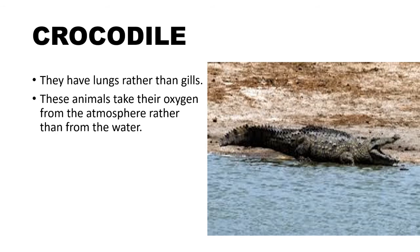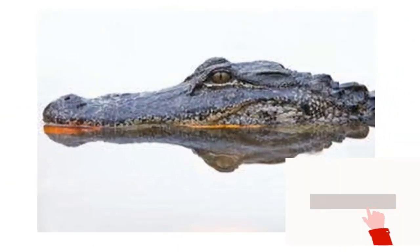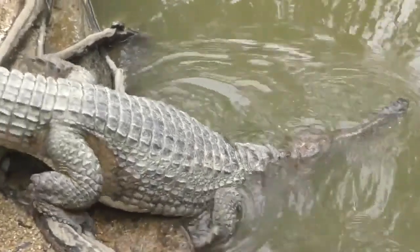Crocodiles have a pair of lungs, and there are two things which make them unusual. Being a reptile, they do not have a diaphragm. However, they have a pair of muscles which attach to the liver and pull it back to draw air into the lungs like a piston pump.